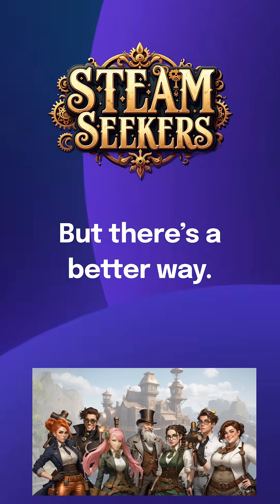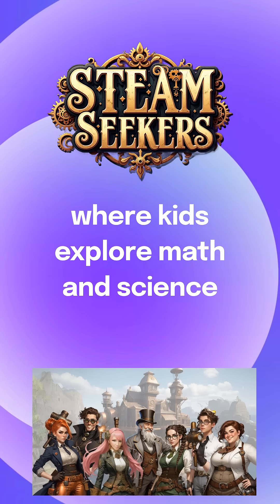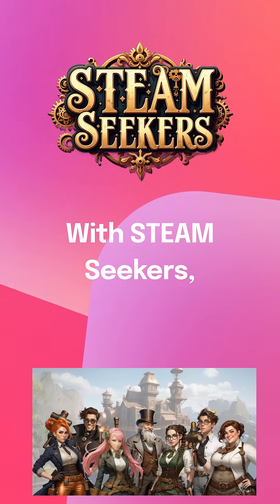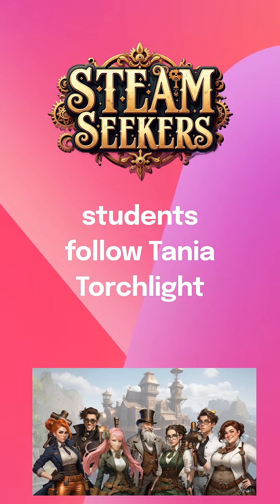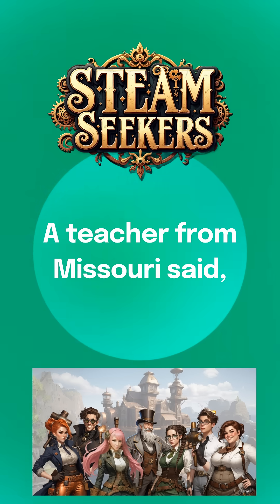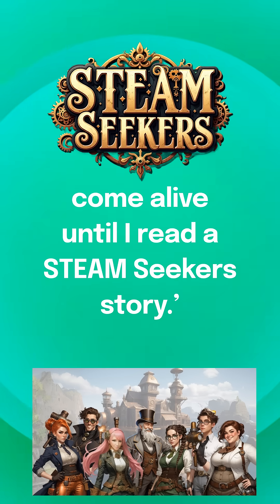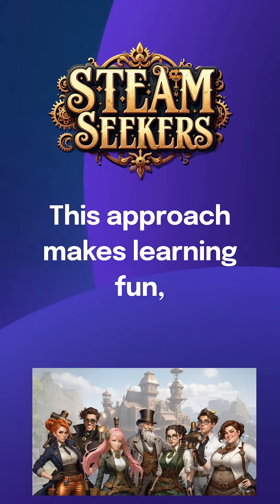But there's a better way. Imagine a story-based curriculum where kids explore math and science through exciting adventures. With STEAM Seekers, students follow Tanya Torchlight and the Truth Seekers on thrilling quests. A teacher from Missouri said, "I've never seen math and science come alive until I read a STEAM Seeker story."